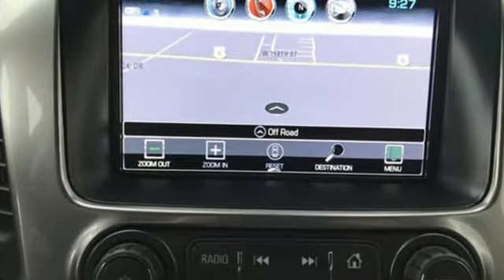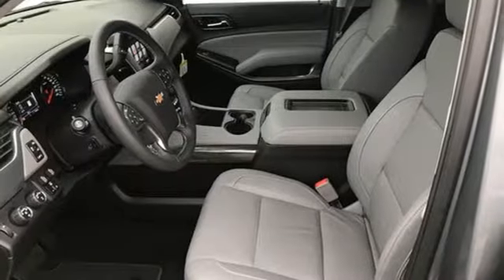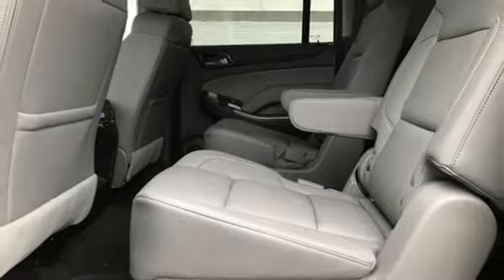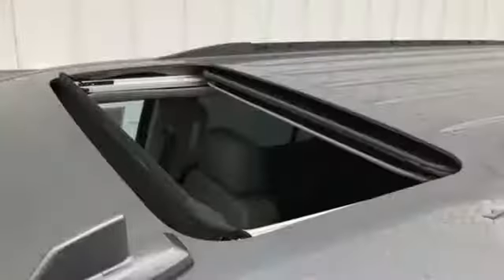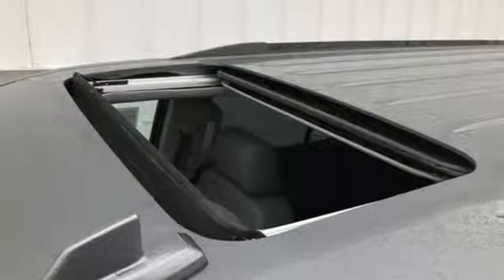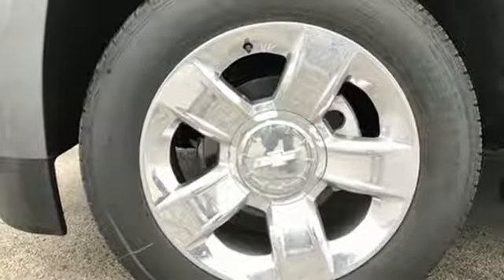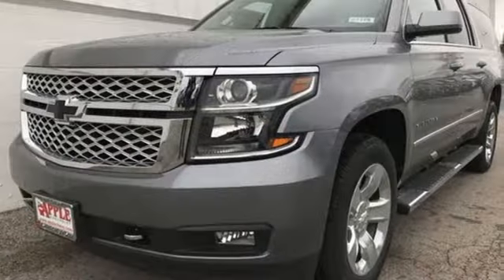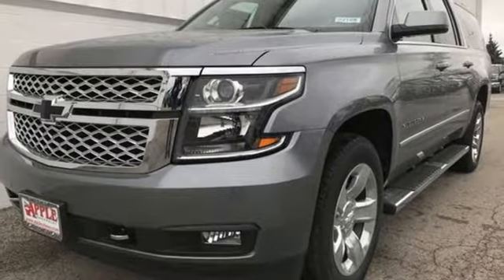It comes nicely equipped with features you'll love: streaming audio, power tilt-down heated mirrors, heated leather bucket seats, auto-dimming rear-view mirror, doors and push-button start proximity key, dual-zone climate control, V8 engine, hands-free liftgate, electronic shift on the fly and automatic transmission.